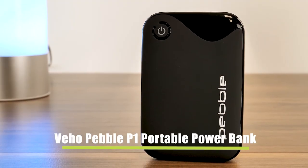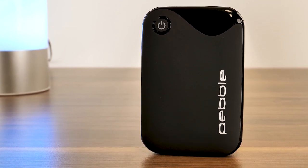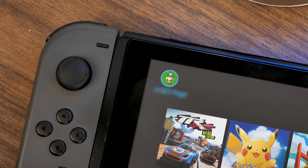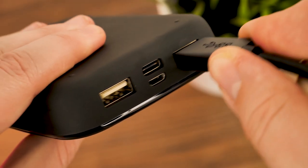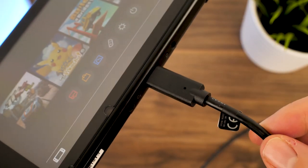Finally, we have the Veho Pebble Portable Power Bank. If you take your Switch out with you more than you play docked at home, then this power bank will be an essential part of your accessory line-up. As it comes already charged, you can power up as soon as you take it out of the box. It charges via a USB connection, letting you plug your Switch in directly with any USB to USB-C cable that you already own.